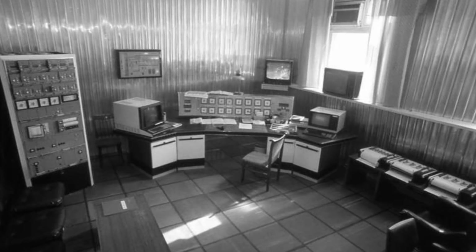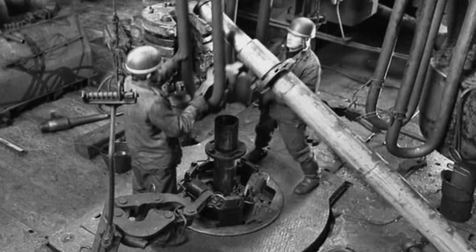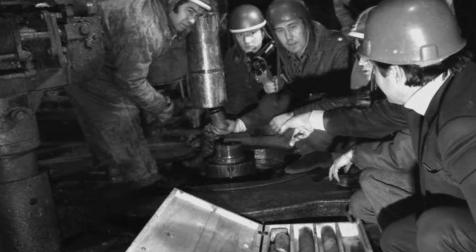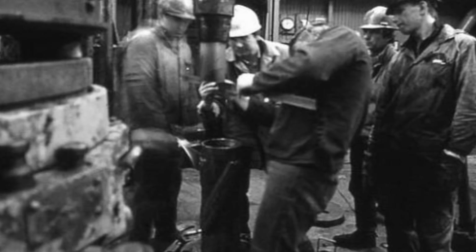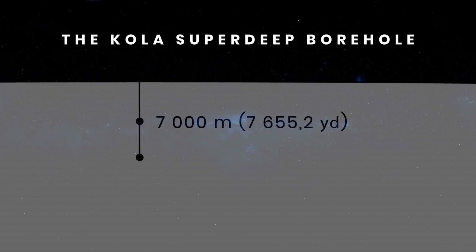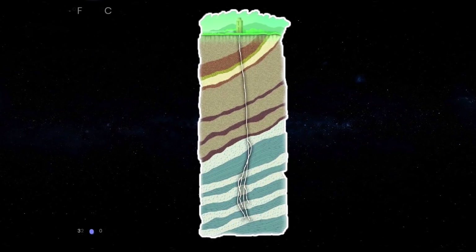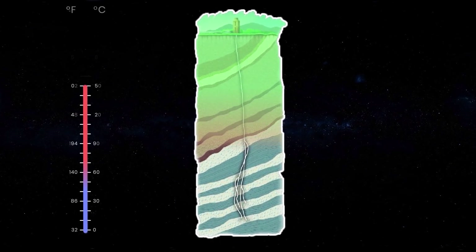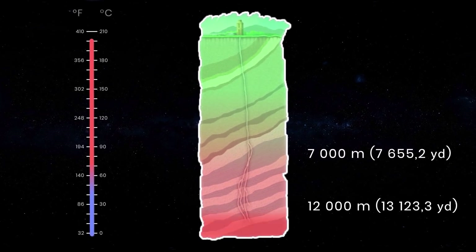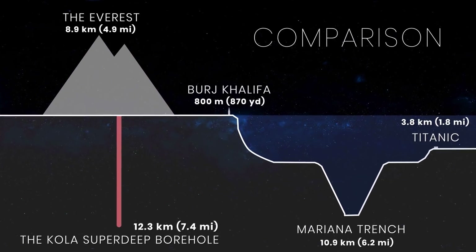The project was put on a short pause. Immediately after the resumption of work, a terrible accident happened — the drill string broke off. Scientists were thrown back five years and continued to work from a depth of 7,000 meters. This mark turned out to be fatal for the project. Whenever scientists approached a depth of 12 kilometers, strange accidents occurred and they had to start again from 7,000 meters. According to scientists, it was almost impossible to work at 12 kilometers — the temperature rose above 200 degrees Celsius and the equipment resources at that time were not enough. The deepest mark reached was 12,262 meters. In 1994, after another accident, the well was closed.